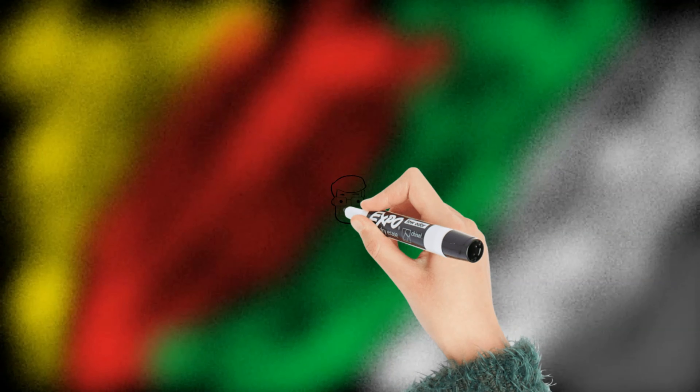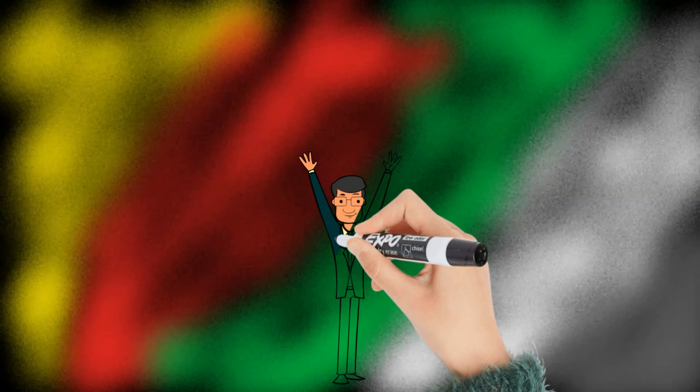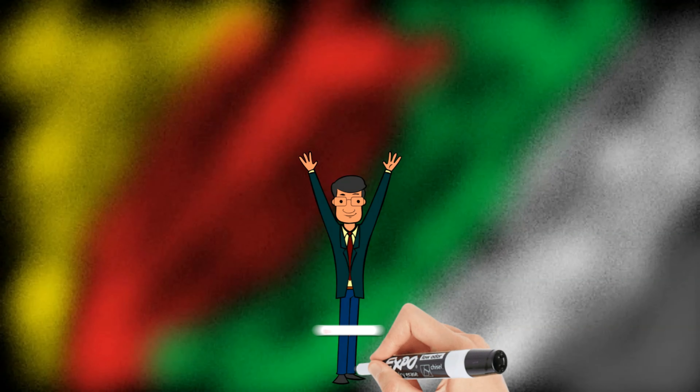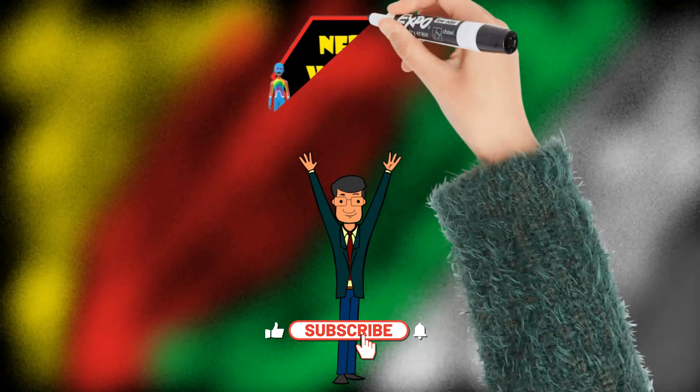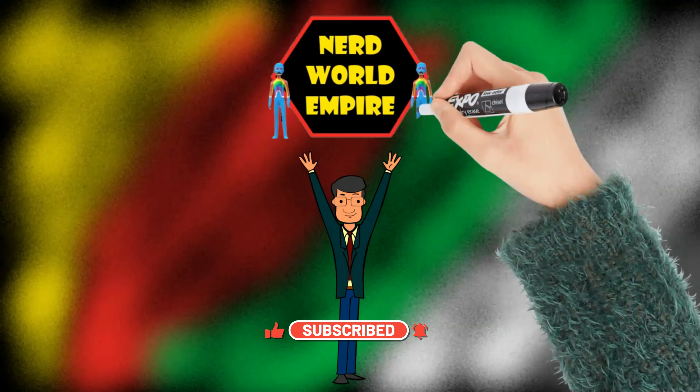I'd just like to say a thank you to everyone for watching. I hope you enjoyed it — I really enjoy making these. If you did enjoy it, please consider giving a like, share, and a subscribe, and maybe checking out the other videos on screen right now and in the description box below. There are also links to my other social media accounts.